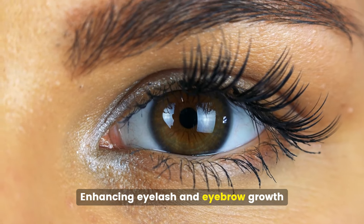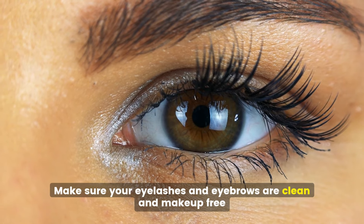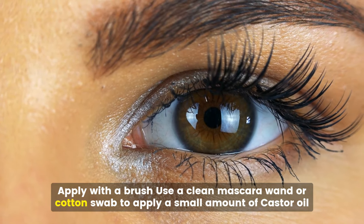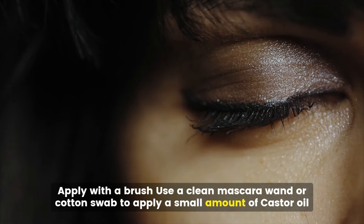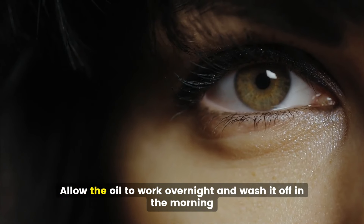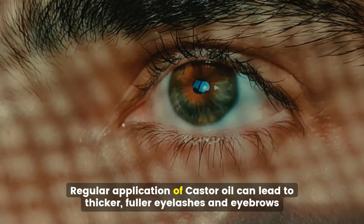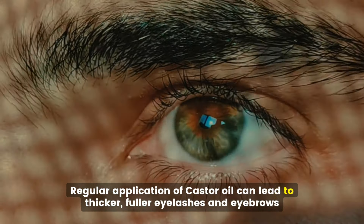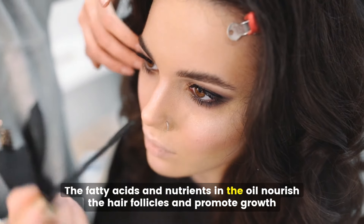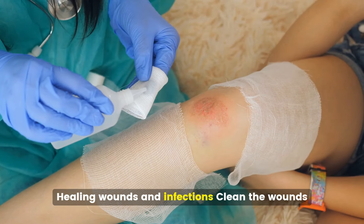Enhancing eyelash and eyebrow growth. Make sure your eyelashes and eyebrows are clean and makeup-free. Use a clean mascara wand or cotton swab to apply a small amount of castor oil to your eyelashes and eyebrows, then allow the oil to work overnight and wash it off in the morning. Regular application can lead to thicker, fuller eyelashes and eyebrows, as the fatty acids and nutrients in the oil nourish the hair follicles and promote growth.